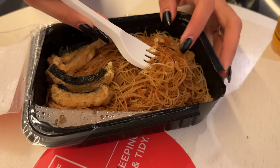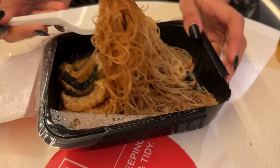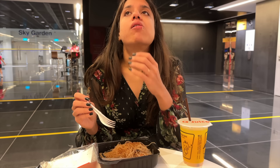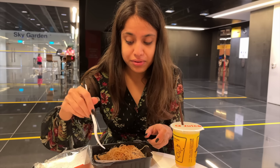First bite! It's very crispy, a little bit saucy. These are like proper glass noodles — they're crispy and there's a little sauce too, and the flavor is very nice.